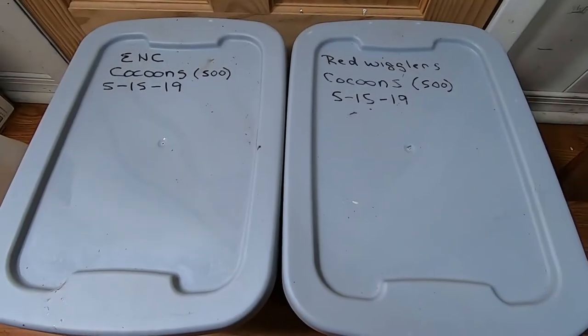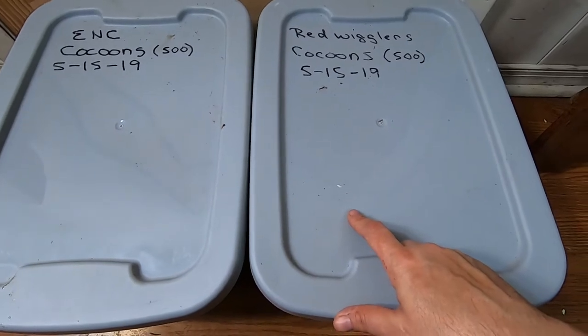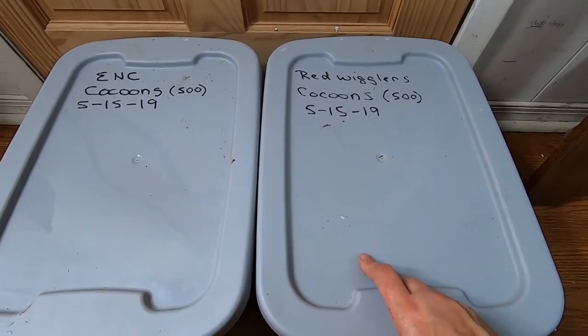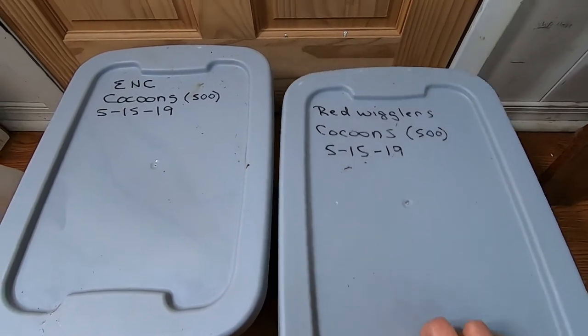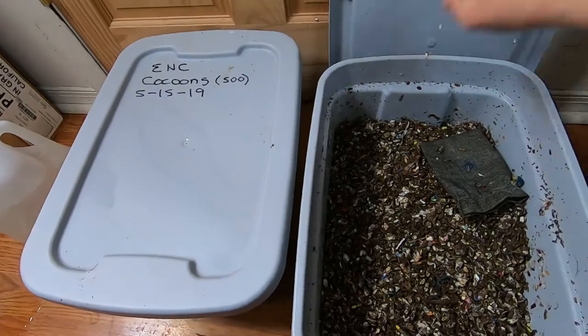Hey guys, it's Anne over at Plant Obsessed and today we're gonna take a look in on the Red Wigglers and the European Nightcrawler cocoon-only bins that I fed a mixture of grains. So let's see what that looks like.